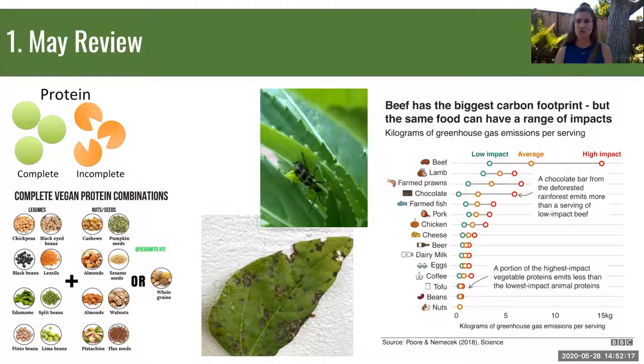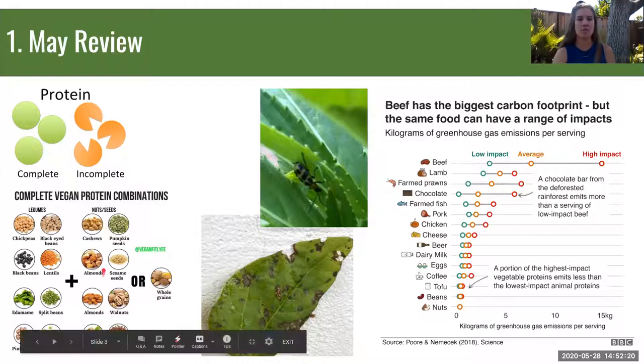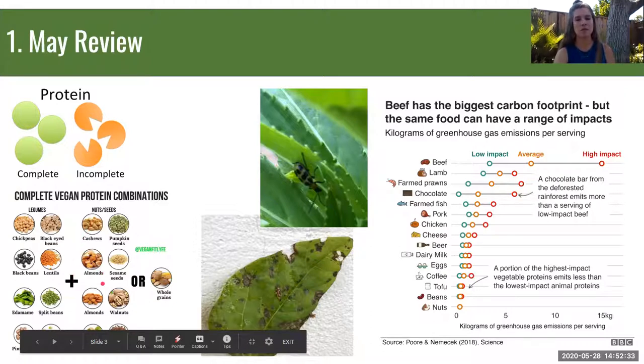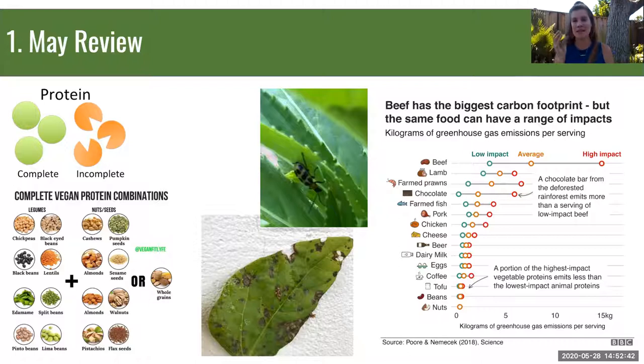Incomplete proteins are often vegetable-based, but when combined they can form a complete protein with all eight essential amino acids. Our body can then create the other 12 amino acids on its own. For example, legumes like chickpeas, lentils, and black beans combined with nuts like cashews or almonds, or with whole grains, make a complete protein. The very common combination of beans and rice together is a complete protein.